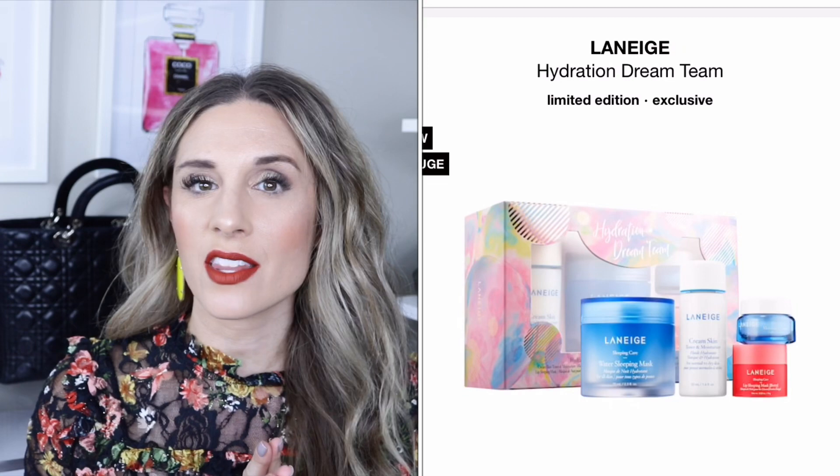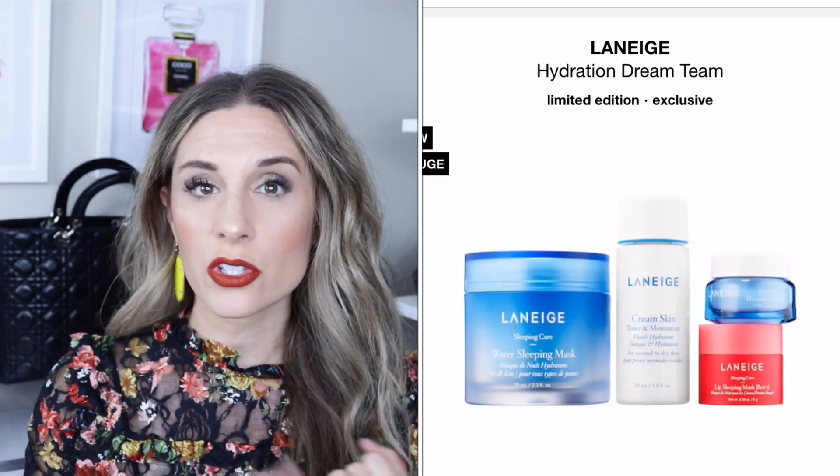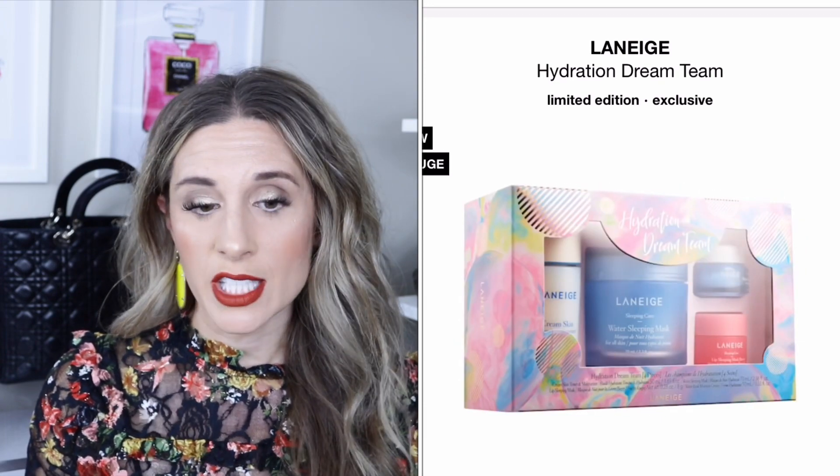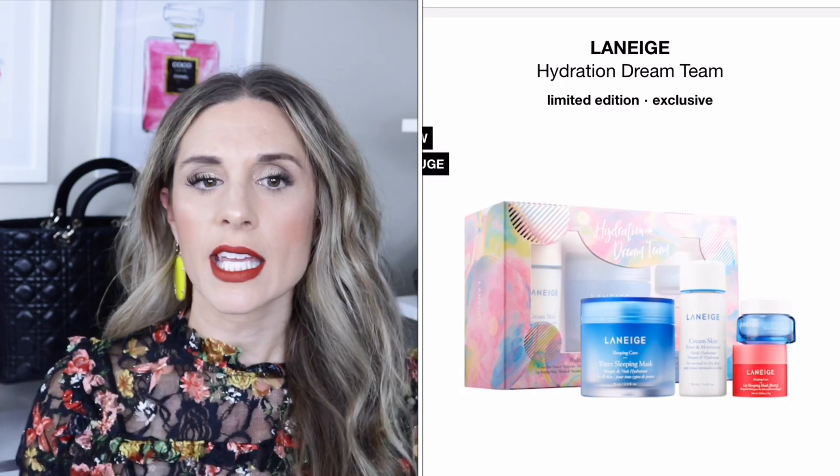Moving on to Laneige — this is $39 and it's called the Hydration Dream Team. It includes a cream skin toner and moisturizer, a water bank moisture cream, a water sleeping mask, and a lip sleeping mask. As you can see, a lot of these kits cover skincare or makeup depending on which avenue you want to go down, but they have something for everyone.